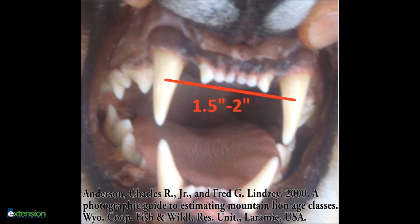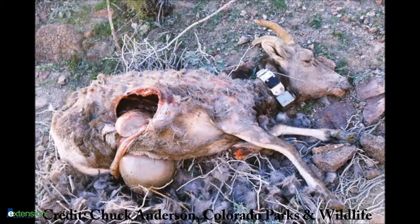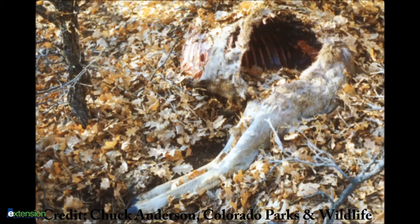Bites of dogs, coyotes, and bobcats will be much narrower. Also look for clumps of hair or fur that's been pulled or plucked off of the carcass. Another distinction of a cougar kill is entry into the body cavity just behind the ribcage. Cougars eviscerate or gut the animal and then consume the liver, lungs, and heart, but they rarely consume the entrails. However, just because the entrails might be absent doesn't mean they haven't been consumed by other scavengers.